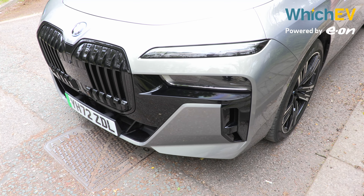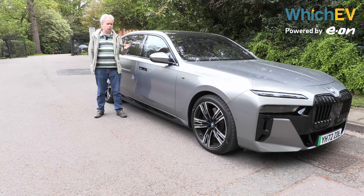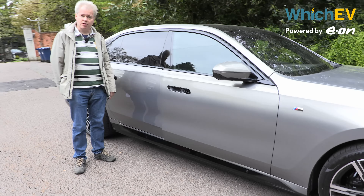Like most BMWs, there's an options list too long to go into here. There are lots of paint, trim, and interior choices. The most important options are for the interior, so let's have a look inside — yes, the door is trying to open itself.